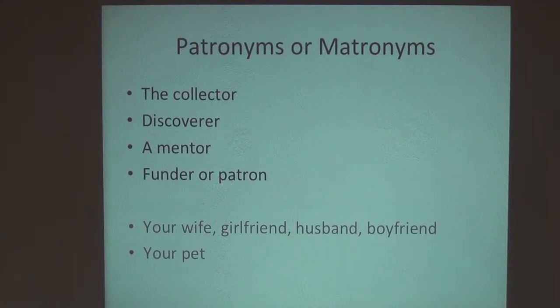A funder or patron is another option. This has become more and more common as there's private funding for science and expeditions — people naming species in honor of those who supported them, whether an organization or an individual that supplied money. There are certainly people who raise funds for expeditions and fieldwork, and part of that is naming species after the people who supplied funding.